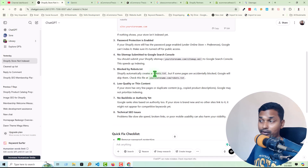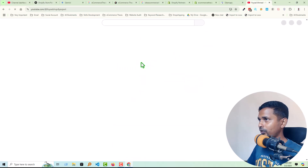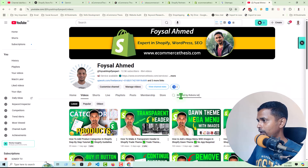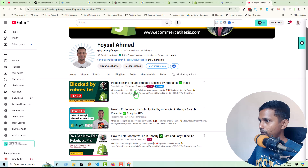The next reason is being blocked by the robots.txt file. Shopify automatically creates a robots.txt file, but if some pages are accidentally blocked, Google will skip them and not crawl or index them on the search engine. You can check the file at yoursite.com/robots.txt. I already have a video on my YouTube channel on how to fix the 'blocked by robots.txt' issue — I have already published an article on this topic.